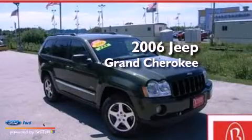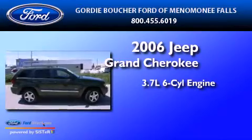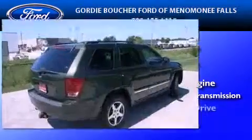This is a 2006 Jeep Grand Cherokee. It has a 3.7-liter six-cylinder engine, a five-speed automatic transmission, and four-wheel drive.